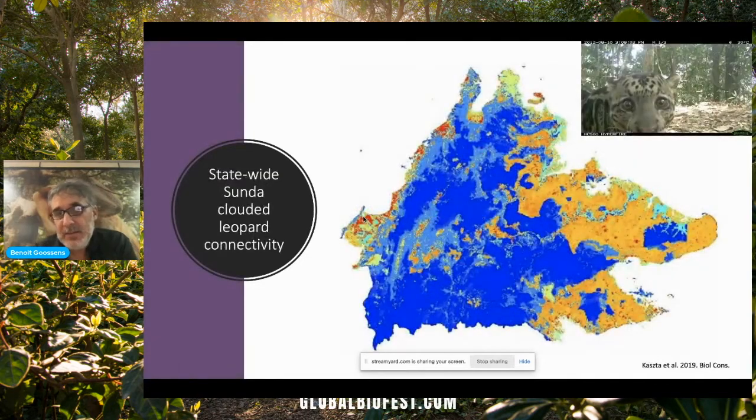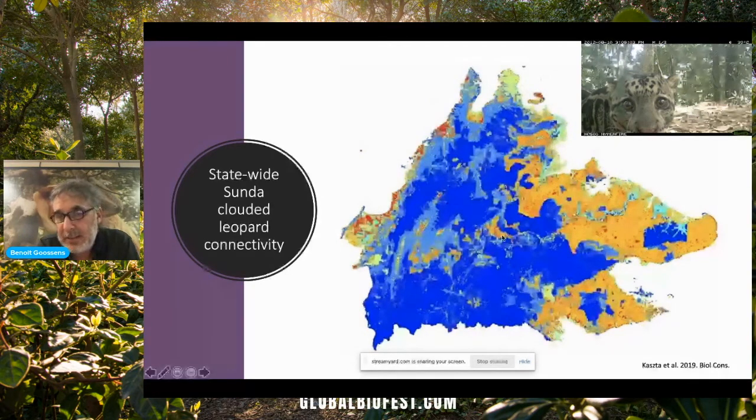So you can see that clouded leopards are mostly going into forests. And then what we did is applied that to the whole state of Sabah. We built a landscape resistance map for clouded leopard movement for the full extent of Sabah. We can see that the low resistance, in dark blue, is found primarily in selectively logged forests. And the high resistance, in red and yellow, was found in non-forest areas characterized by oil palm plantations. Those results show a loss of functional connectivity between the major forest blocks in Sabah.